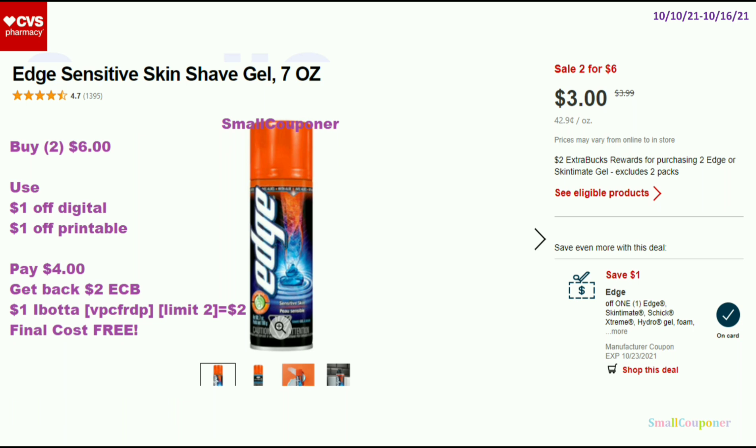The first deal — you don't need any CRTs and it'll still be free after the extra bucks, the coupons, and the rebate. You have to get the Edge Shave Cream, the 7 ounces. These are on sale 2 for $6, and when you buy 2, you get a $2 extra buck. Buy 2 of the Edge Shave Gel — use the $1 off digital and a $1 off printable from Coupons.com. You'll pay $4 and get back a $2 extra buck.